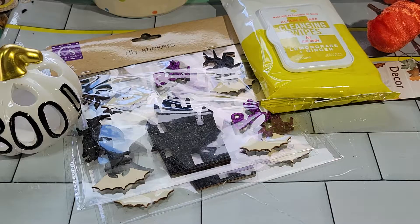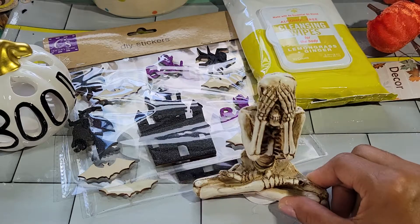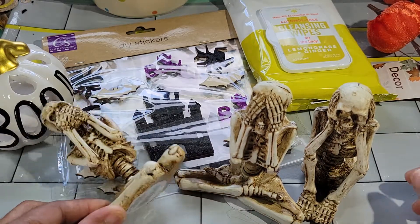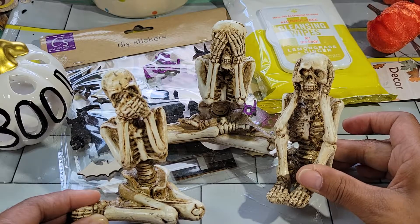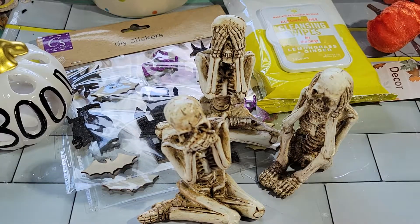I didn't get much this go around, but I found these skeletons — look at this. See no evil, hear no evil, speak no evil. Aren't they creepy? Just as creepy as they want to be. So yeah, another tray item — I thought those were cool.